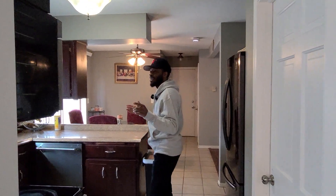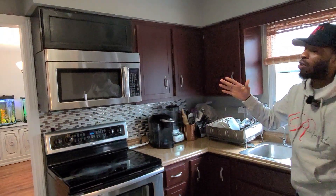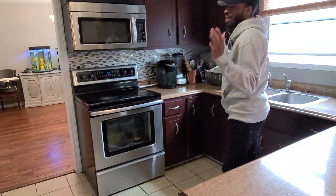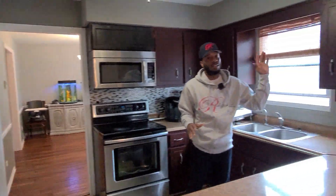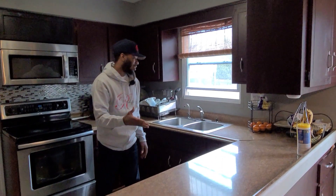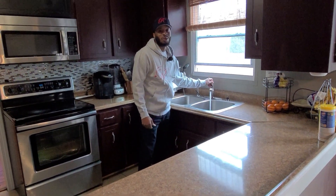Now it's time to take a look at the kitchen. Right when you walk in you notice all stainless steel appliances — if you like stainless steel, this is where you want to be. There's a plethora of cabinet space, very nice countertops, and of course great water pressure.